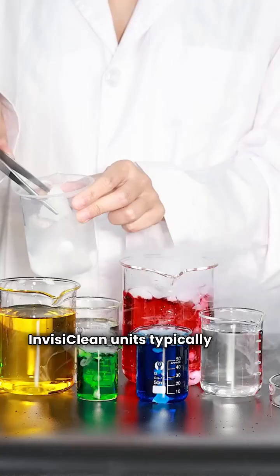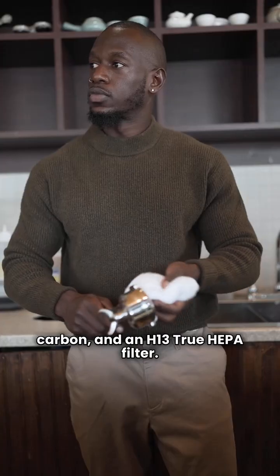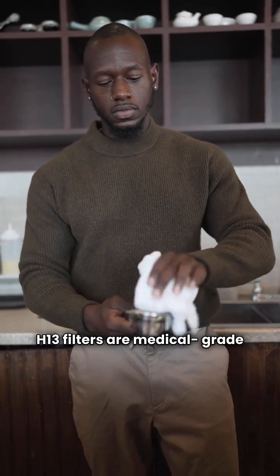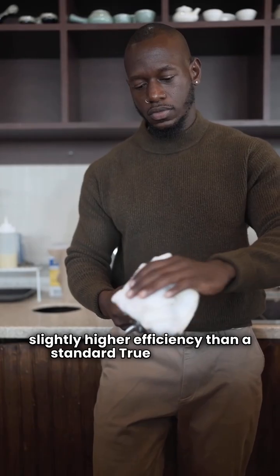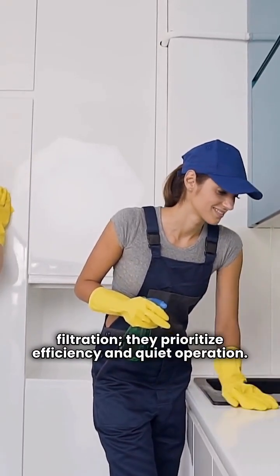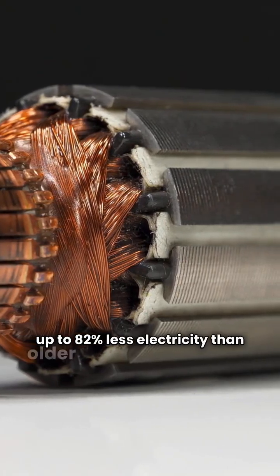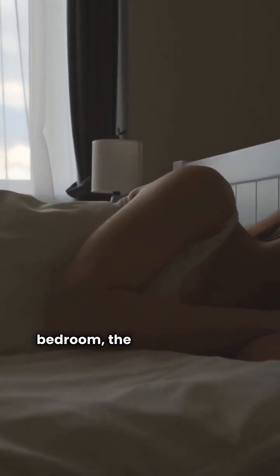Now let's look at InvisiClean. They have several popular models: the Aura 2, the Claro, and the Bella, and they focus on delivering a lot of cleaning power in a small package. InvisiClean units typically use a 4-in-1 or 5-in-1 filtration system, which usually includes a pre-filter, activated carbon, and an H13 true HEPA filter. H13 filters are medical grade and rated for slightly higher efficiency than a standard true HEPA. They also prioritize efficiency and quiet operation, using a low-EMF DC motor that can use up to 82% less electricity than older AC motor models. The Bella model, for instance, runs as quietly as 24 decibels on the low setting.